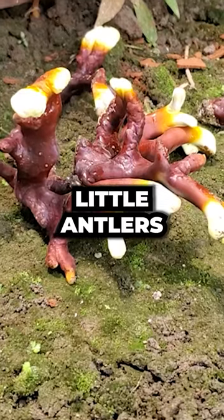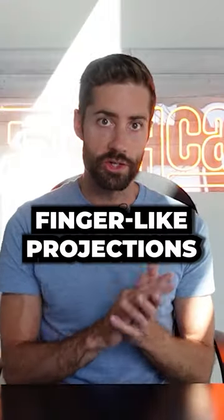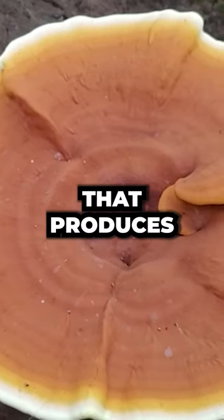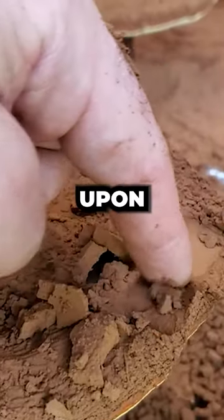Reishi also starts off as these little antlers — finger-like projections — but those eventually grow out and conk out into this big fruiting body that produces billions upon billions of spores.